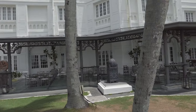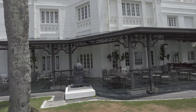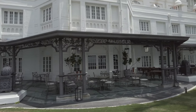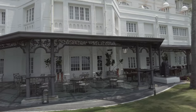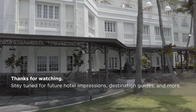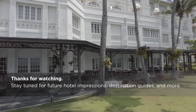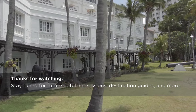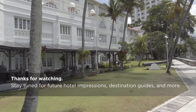Weather permitting, do take a stroll on the seaward side of the hotel — enjoy the E&O's facade and cherish whatever breeze makes it in from the Straits. I hope that you've enjoyed this look inside the Eastern and Oriental. Click the like button and help the video spread, and stay tuned for future hotel impressions, destination guides, and more. Thanks for watching.